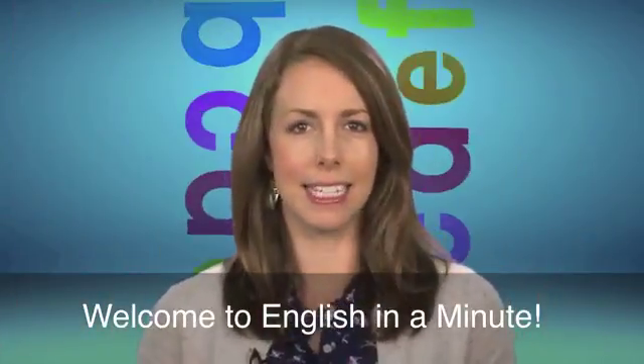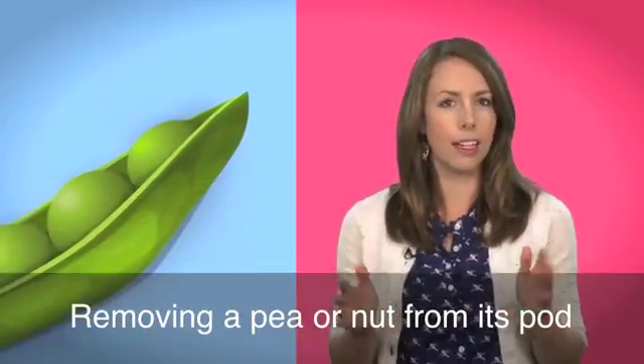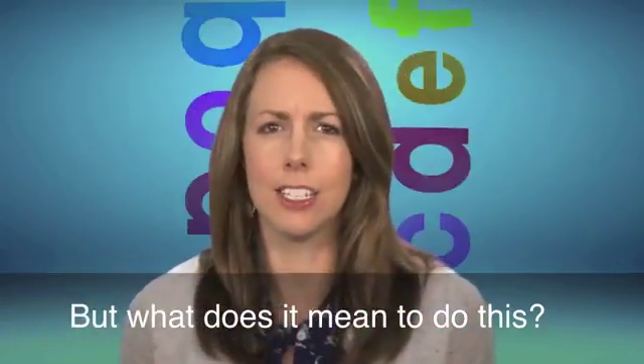Welcome to English in a Minute. Removing a pea or nut from its pod is called shelling. But what does it mean to do this? To shell out.